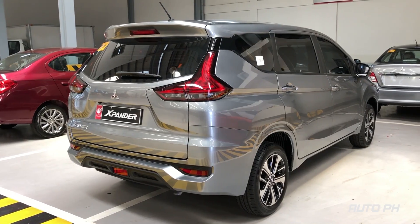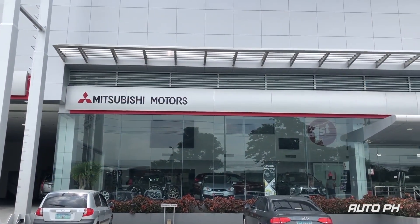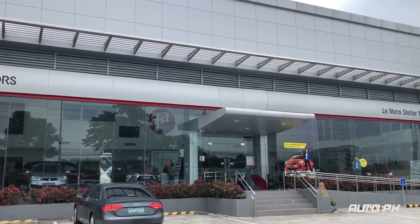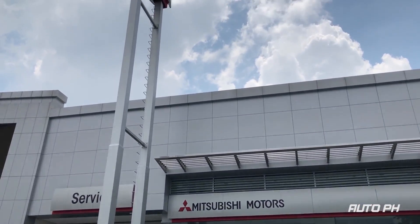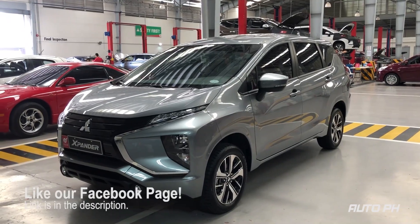We'll be showing the different exterior and interior features. But before we begin, we'd like to thank our friends at Le Mans Stellar Motor Corporation Mitsubishi Angeles for letting us feature this vehicle. You can find our contact details in the description of this video. Let's go ahead and check it out.